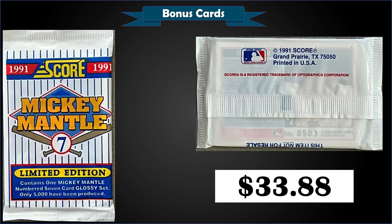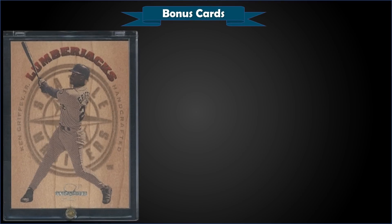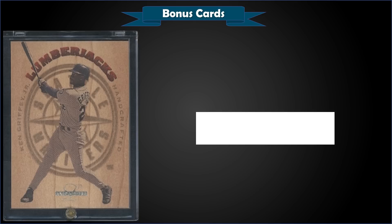From 1995 Leaf Limited, we have the Ken Griffey Jr. Lumberjacks insert — serial numbered to 5,000 — in raw condition, sold for a steal at $22.50. These are a pretty awesome insert set: the front is a wood media and the back has a normal card finish where the serial number is printed. They were inserted one in 23 packs. I really like this one.